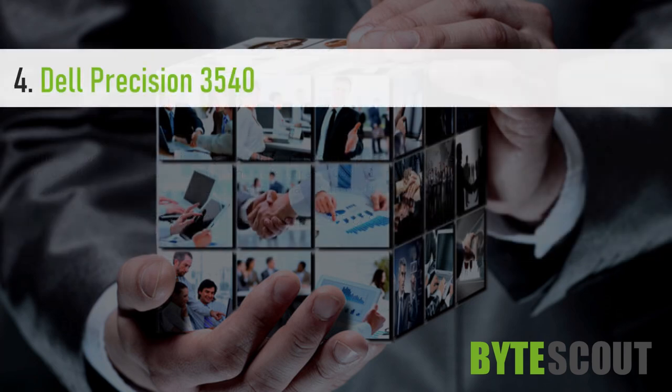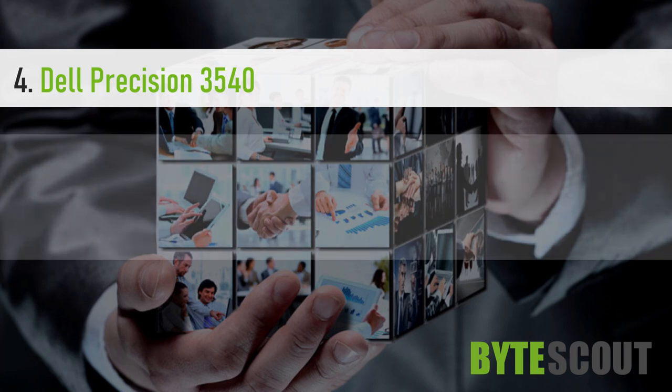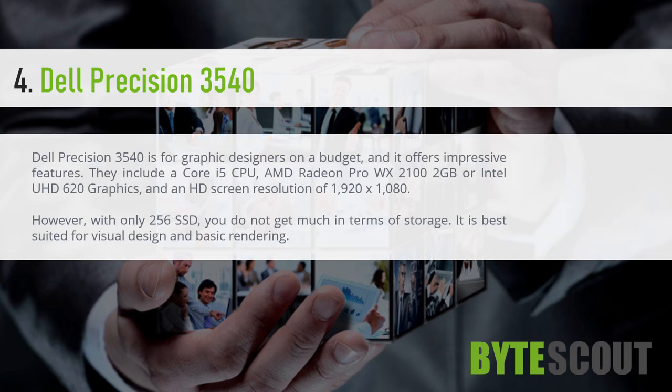Dell Precision 3540. The Dell Precision 3540 is for graphic designers on a budget, and it offers impressive features. They include the Core i5 CPU, AMD Radeon Pro WX 2100 2GB or Intel UHD 620 graphics, and an HD screen resolution of 1920 x 1080.